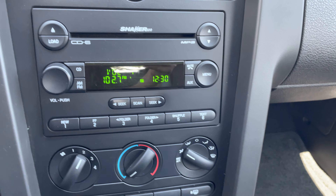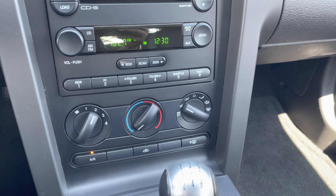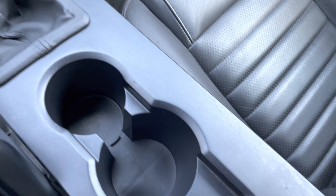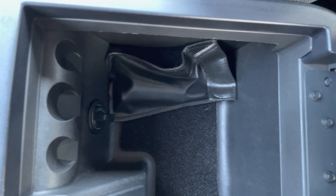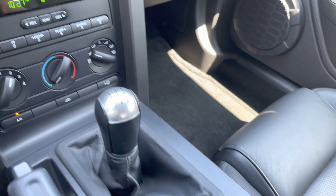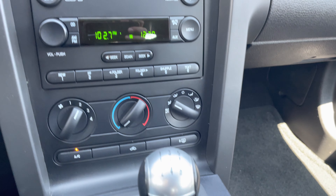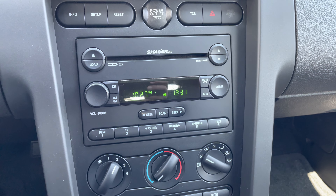CD changer. I don't believe in '06 there was an auxiliary port available — usually if there is, it would be in here. So I don't even know if it was an option they had on these cars back in '06. But you have this, you have the CD changer, and this is just a great car.